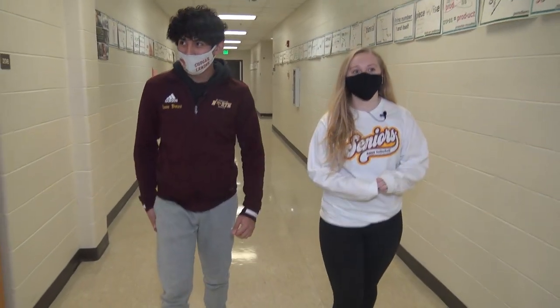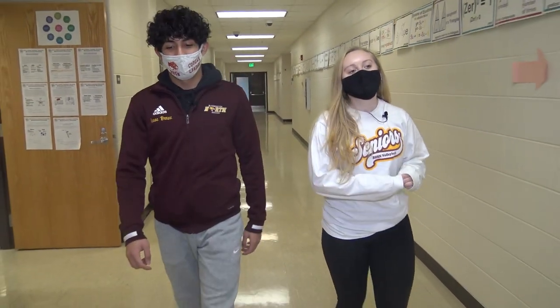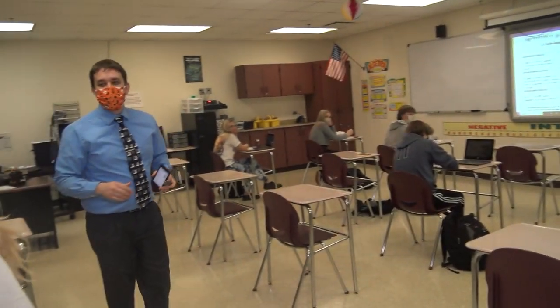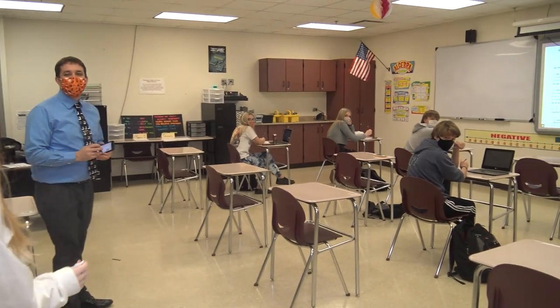We're about to head into Mr. Bowman's room. If you are a freshman, you'll probably be in Algebra 1 to Geometry. Mr. Bowman's room is right here on the right.